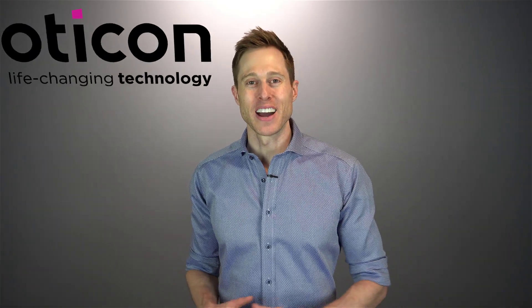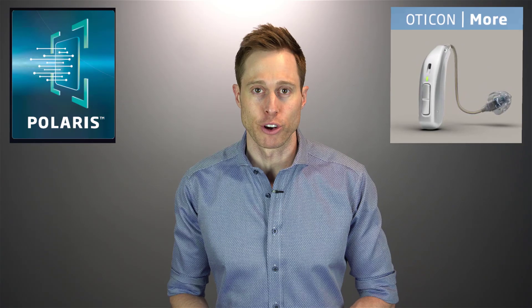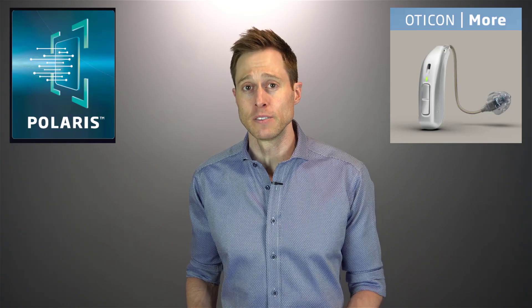And this is precisely why Oticon, today's video sponsor, is so committed to taking the time necessary to develop high quality, life-changing hearing aid technology that has been designed to withstand the rigors of daily use. Take the development of the new Polaris platform inside of the new Oticon More hearing aids, for example. In development for over six years, the Oticon More took approximately 450 individuals and more than 700 total man-years to develop and get to the point where it was ready to be used by individuals with hearing loss.